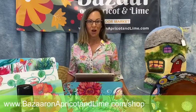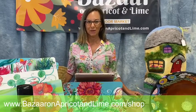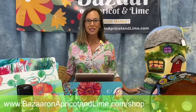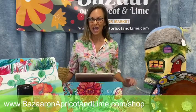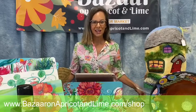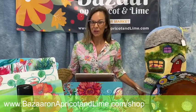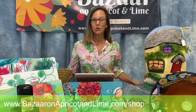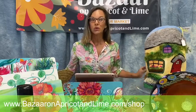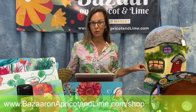If you go to Bazaar on Apricot and Lime forward slash shop, you can see all the things that are going to be featured today on BSN and you can buy right from the comfort of your computer. We will also be adding more items that are not just featured as we go along. But the big announcement today is that all the items I'm going to showcase are available online.